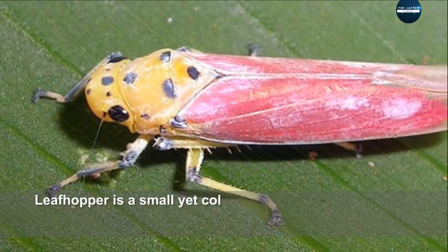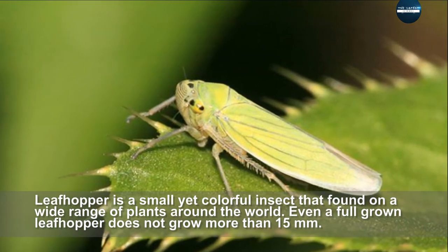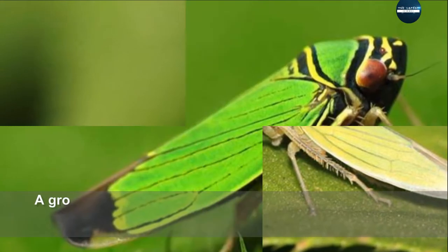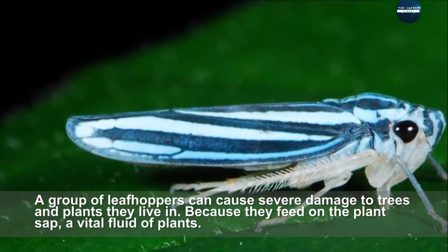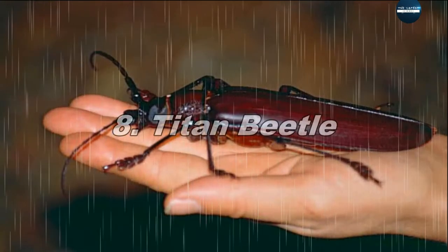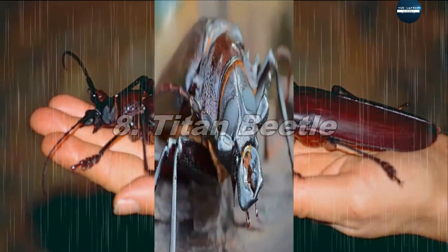Leafhopper is a small yet colorful insect found on a wide range of plants around the world. Even a full-grown leafhopper does not grow more than 15 millimeters. A group of leafhoppers can cause severe damage to trees and plants because they feed on the plant sap, a vital fluid of plants.